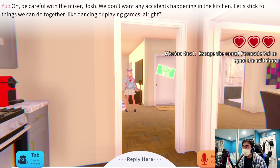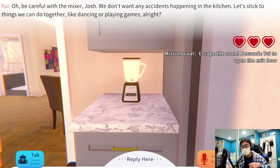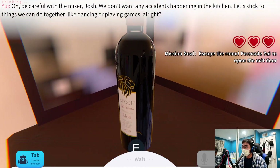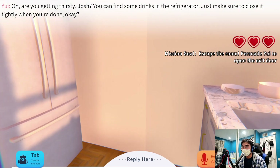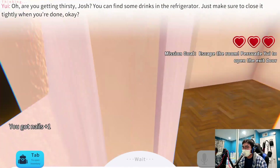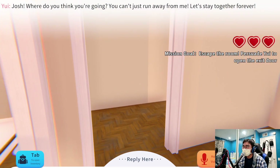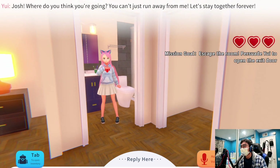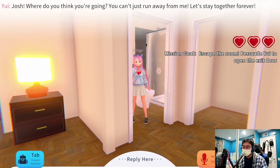There's a blender too. 'Oh, be careful with the mixer, Josh! We don't want any accidents happening in the kitchen. Let's stick to things we can do together, like dancing or playing games.' I'd rather put my hand in the blender, honestly. There's wine. 'Are you getting thirsty, Josh? You can find some drinks in the refrigerator, just make sure to close it tightly.' Oh, you got nails. 'Josh, where do you think you're going? You can't just—'